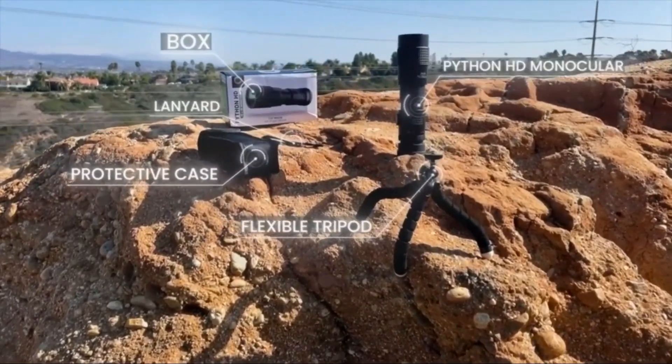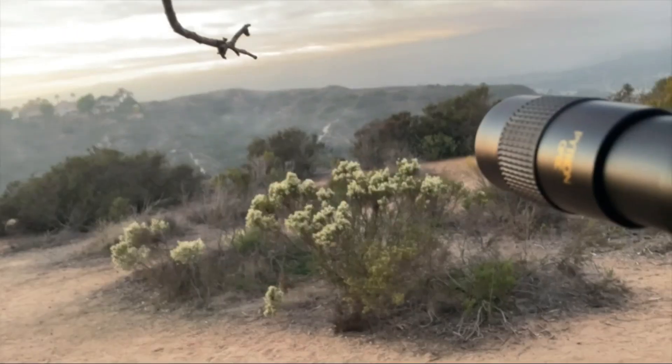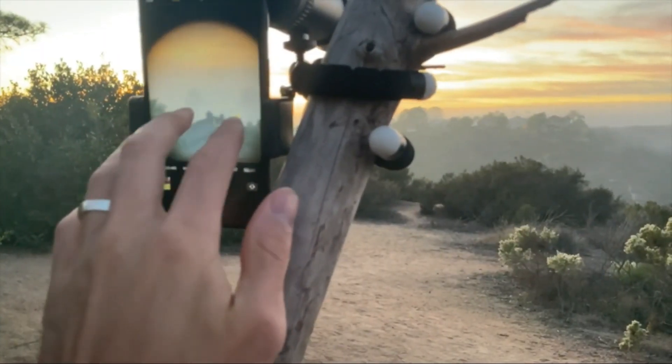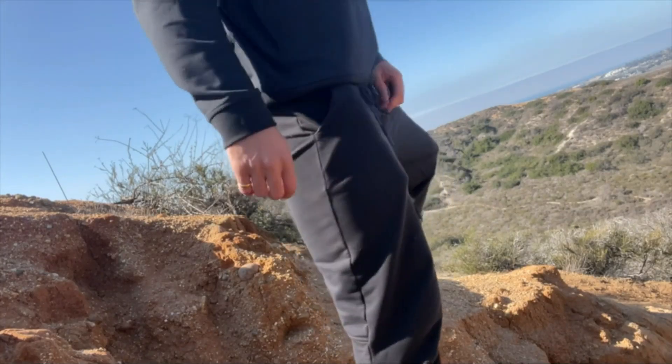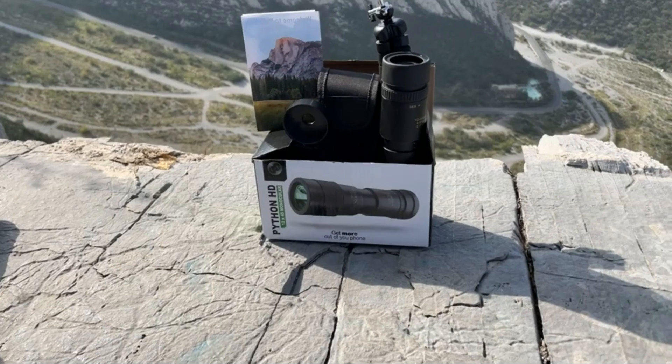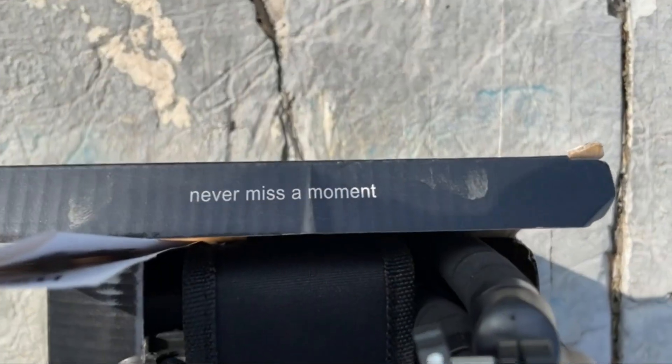With its advanced fully multi-coated lenses and powerful BAK4 roof prism, the Python HD delivers crystal clear high-definition magnification up to 100x. The comfortable eye cups, long eye relief, and wide 45mm objective lens make it easy to use for extended periods, even with or without glasses.